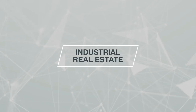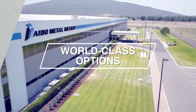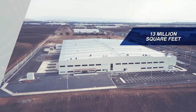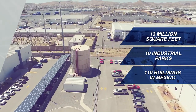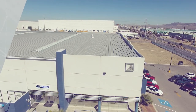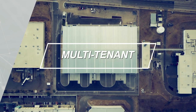Industrial real estate. American Industries is an industrial developer offering world-class options for your facility. Throughout the years, we have built a portfolio of more than 13 million square feet in 10 industrial parks with over 110 buildings developed in Mexico. We can provide you with different industrial real estate solutions: adapted inventory facilities, build-to-suit buildings, and multi-tenant facilities.